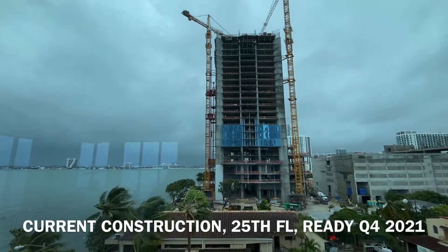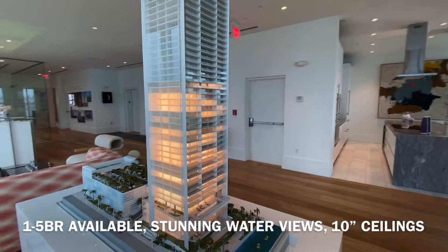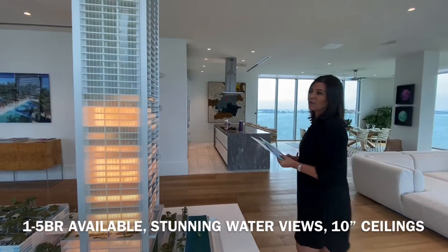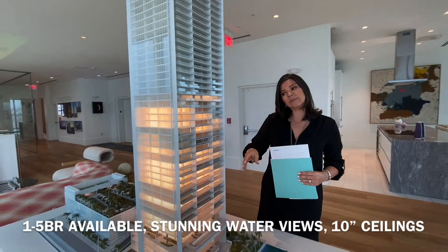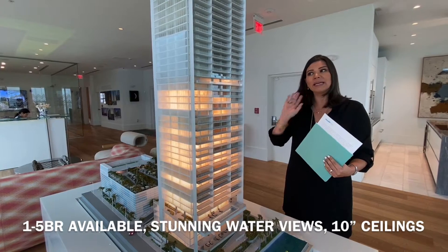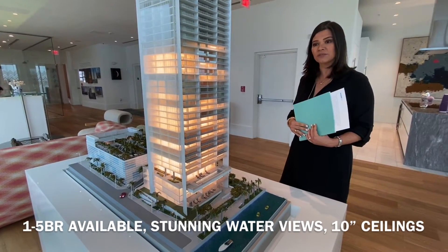We just completed our 25th floor and we plan to have the building completely finished by the end of 2021. We have carefully curated one to five bedroom residences. All of these residences have 10-foot ceiling heights and really nice deep balconies — east side balconies are about 10 feet deep, city side balconies are 8 feet deep. We have private elevators and a lot of unique details in this building because of the design and the brand, and the team that put together this carefully curated building.